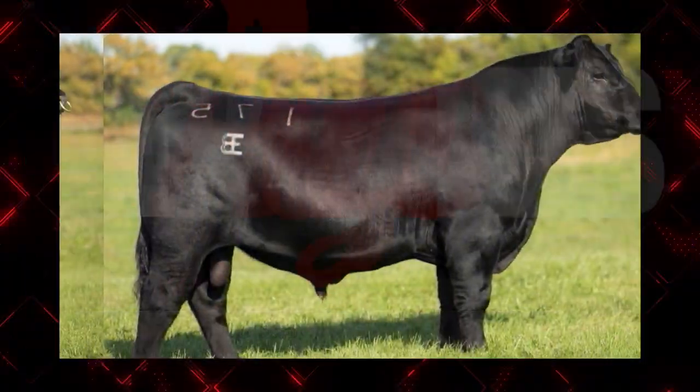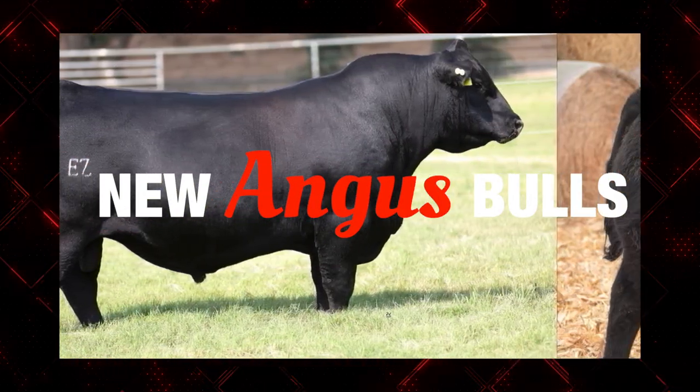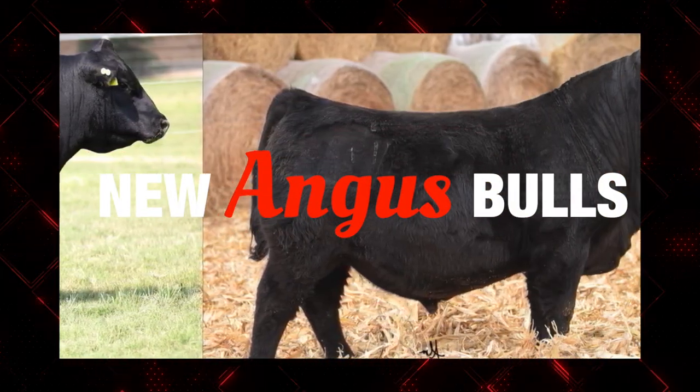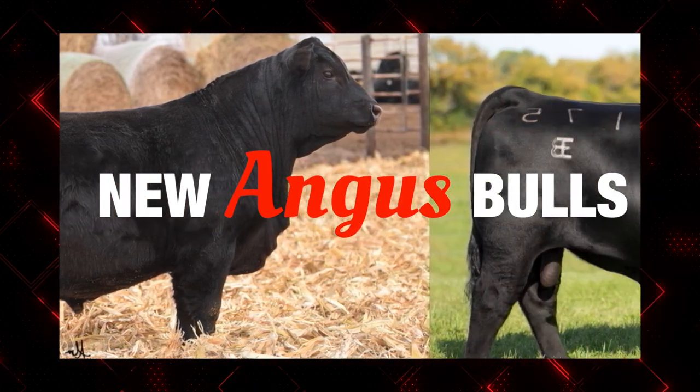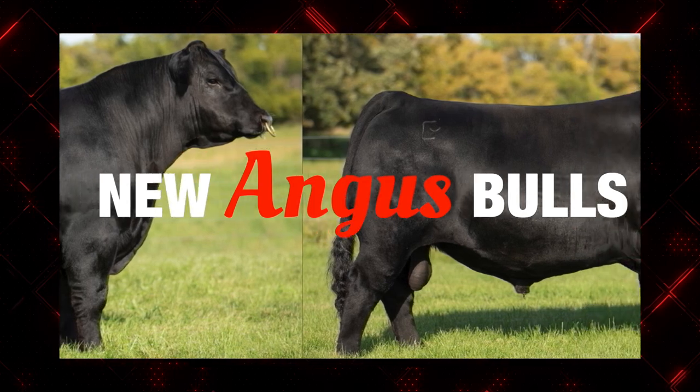Welcome to another one of our Select Series editions for this spring. We've got a great lineup of new Angus bulls to talk about, and I would say, probably very easily, we could be as excited about these bulls as maybe any set of new bulls we've had for a while. Some shining stars for the future, Joe.